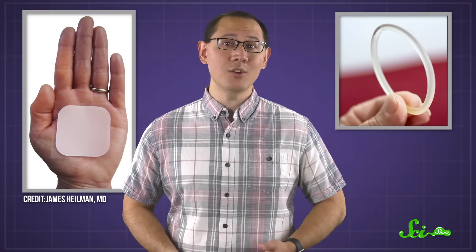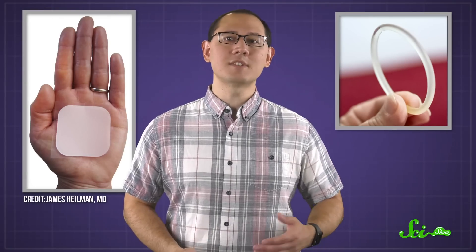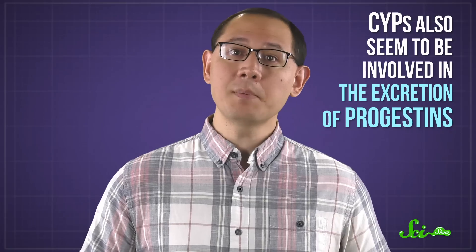Rifampin's effects may not be limited to oral contraceptives. Other estrogen-containing birth control methods, like the patch and the ring, could be impacted too, though there hasn't been enough research to say for sure. And this isn't just about estrogens — CYPs also seem to be involved in the excretion of progestins. Rifampin also increases production of globulin, a protein in your blood that binds circulating progestins and reduces their availability, so it probably interferes with progestin-only pills too.